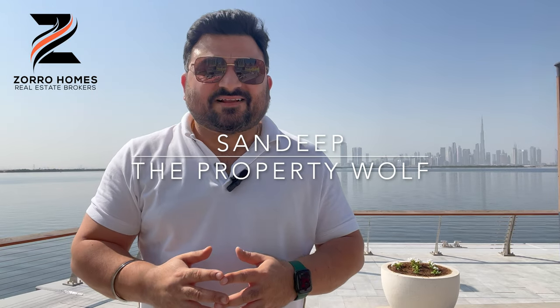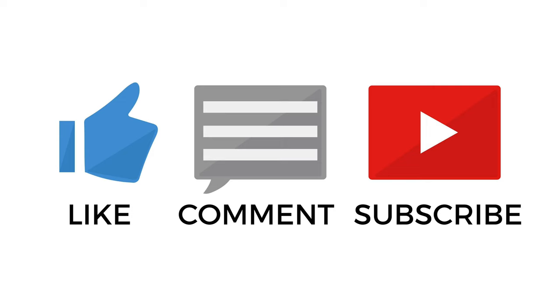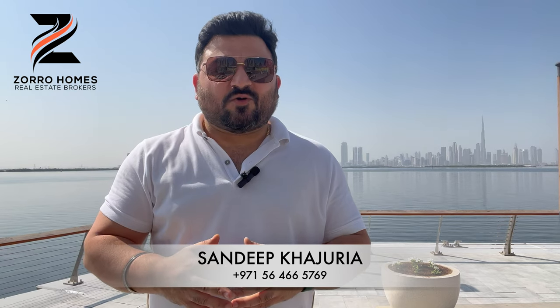Hello everyone, my name is Sandeep and welcome to my YouTube channel. Before I start today's video, a small request — like and subscribe my channel for the latest updates about Dubai real estate. Today in this video I'm going to give you a brief about The Cove.